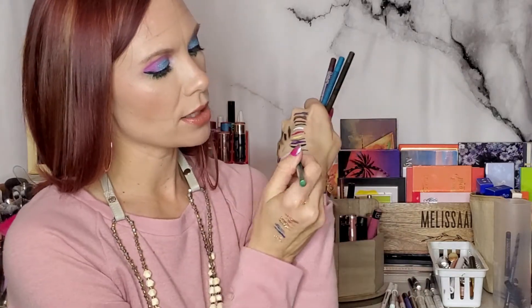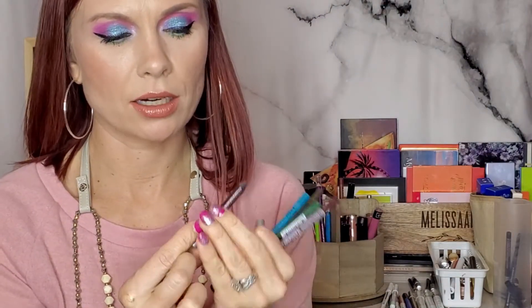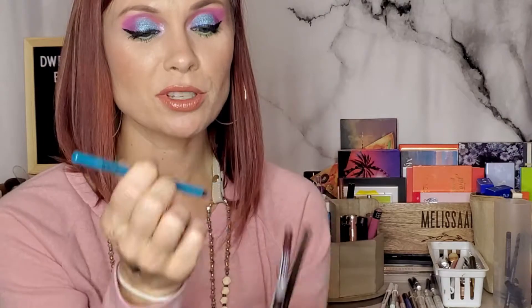The next four are NYX Slide On Glide On pencils — dupes for the Urban Decay ones. Sometimes I think these stay on a little bit longer in the waterline, which is why I've moved Urban Decay to my tight-line. I wish they'd come out with mattes because the colors are great but they're all shimmery. This one is Esmeralda — a bright green shimmery liner. The purple one is Jewel. I have an Urban Decay in Rockstar, which is a little darker purple. This one is Azure — a beautiful water-blue I used to use all the time.